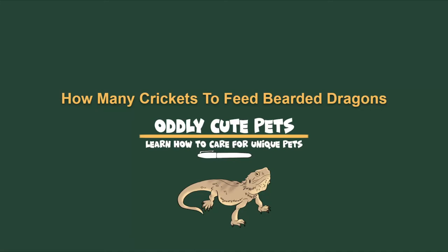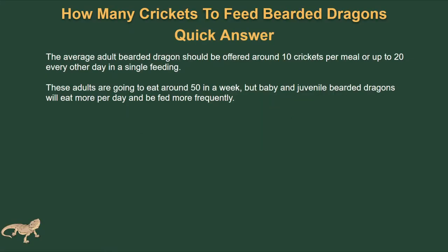Hey, so let's talk about how many crickets to feed your bearded dragons. The quick answer is the average bearded dragon should be offered around 10 crickets per meal and around 20 crickets every other day in a single feeding at the most. Adults are going to eat around 50 insects in a week.